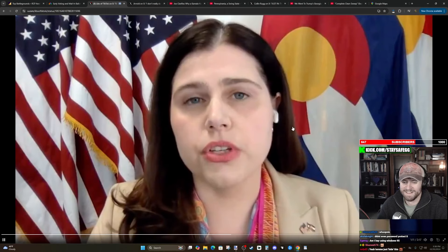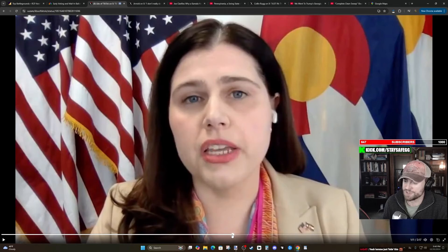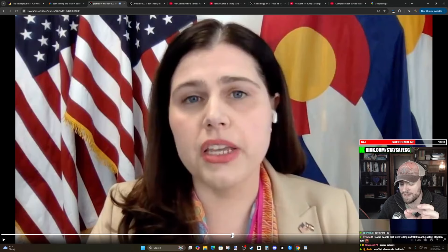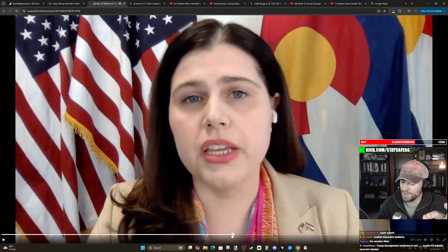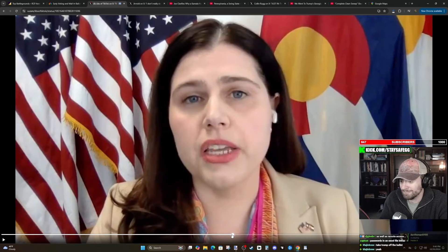Democratic Colorado Secretary of State Jenna Griswold — you might remember her because she was big time in the news about seven months ago. She is the one in Colorado that tried to implement Article 3 of Amendment 14 to remove Donald Trump from the Republican primary ballot under the idea that he was an insurrectionist. She tried to remove Donald Trump from the Republican primary ballot so that people couldn't vote for him. And here she is again doing some kind of weird stuff in the media.